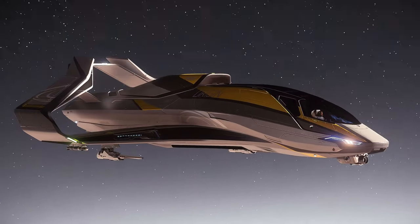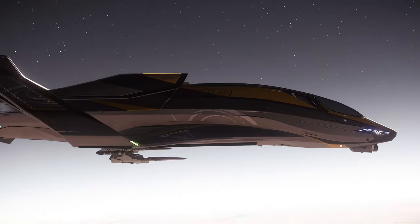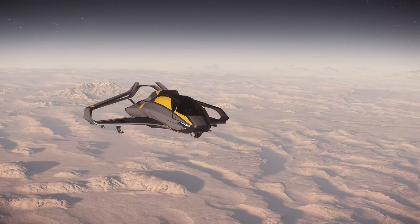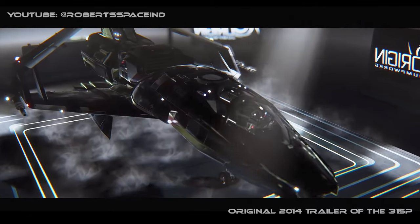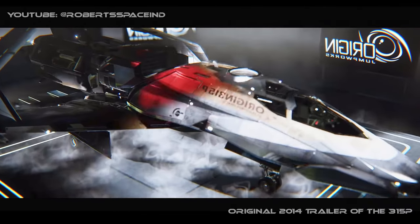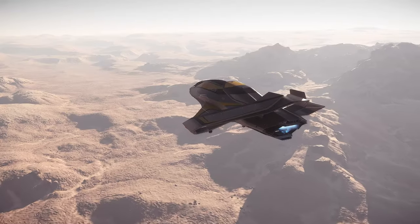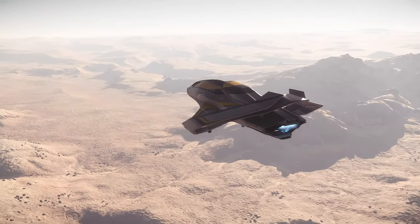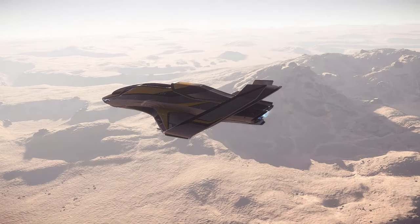The 315P is an exploration ship of Star Citizen that specializes in pathfinding. Produced by Origin Jumpworks, it has been available since the pre-alpha version of Star Citizen in 2014, with the anticipation of exploratory gameplay. Despite the fact that exploration gameplay has yet to be implemented, is the 315P a ship worth considering?